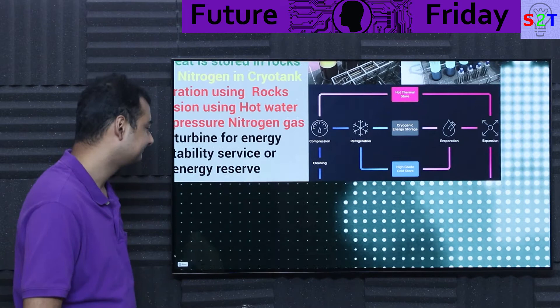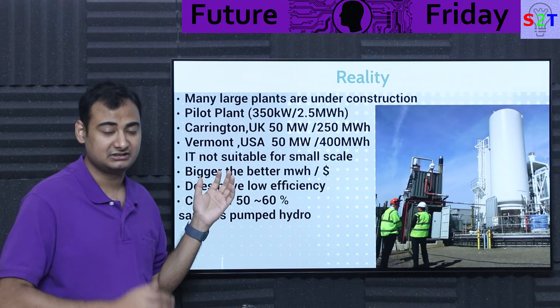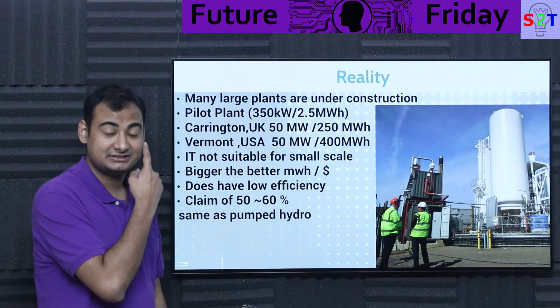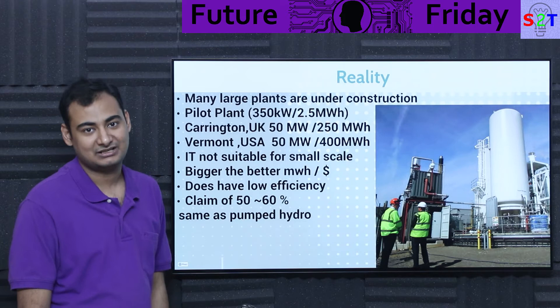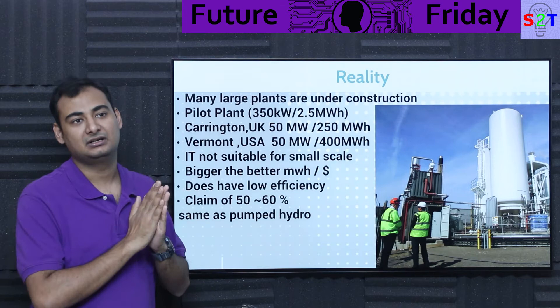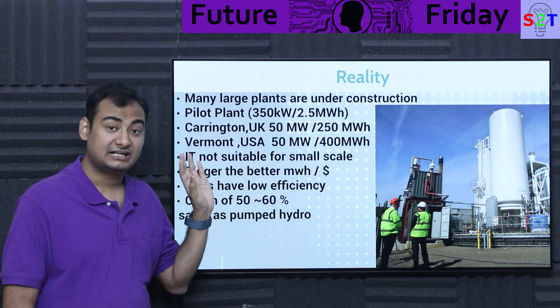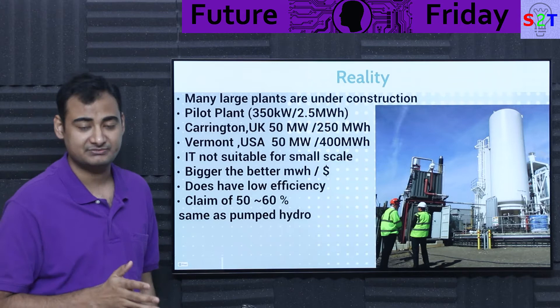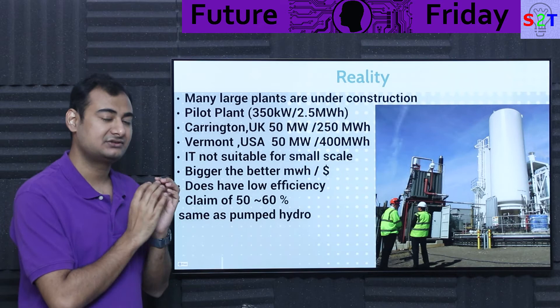What's the reality of this system? Many plants are under construction right now. There was a pilot project built a few years ago at 350 kilowatt with 2.5 megawatt-hour capacity. At the time, that was significant. It demonstrated use in two ways: as a grid stabilizer — maintaining frequency at 50 or 60 hertz — or pure energy storage. However, the pilot was only achieving practical efficiencies of about 40%, and that was partly because it was attached to a biogas power plant and using its waste heat.